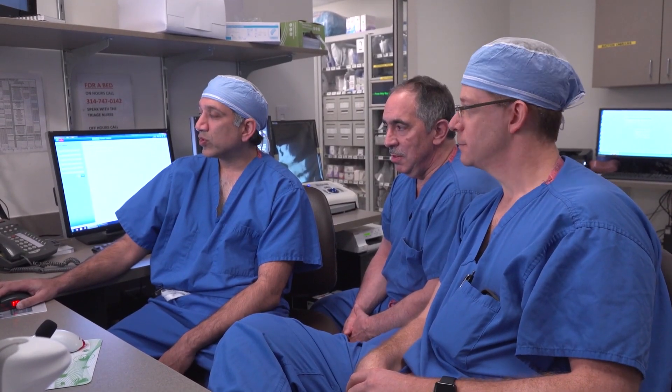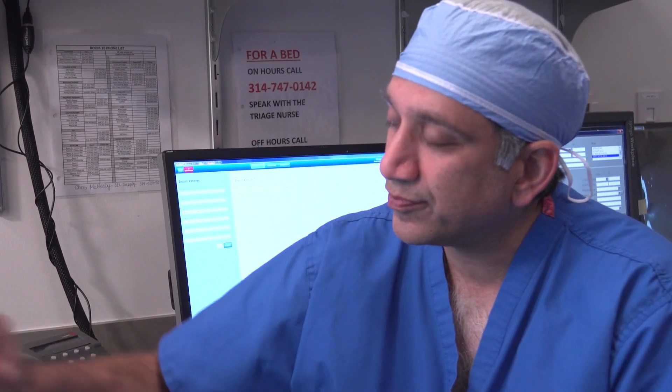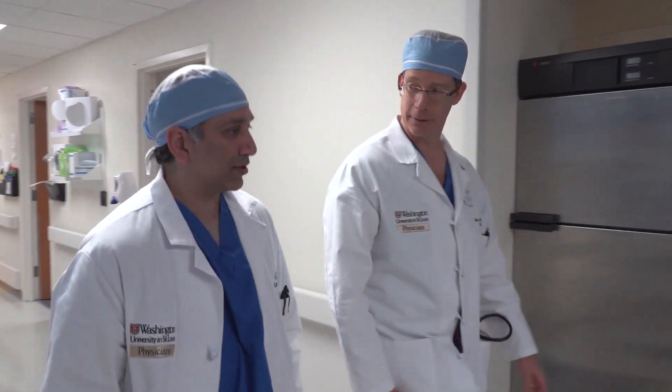What I'm most proud of here at Washington University School of Medicine and Barnes-Jewish Hospital regarding our transcatheter valve program is the way we evaluate patients. Patients sent to us for consideration of aortic valve replacement therapy are seen by both a surgeon and a cardiologist. We review their testing together, walk into the room together, ask questions together, and make a treatment decision together.